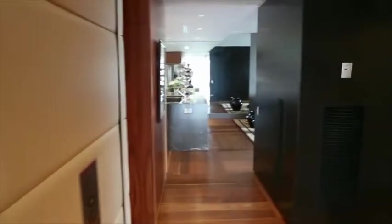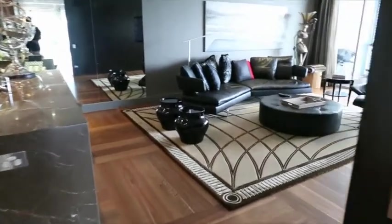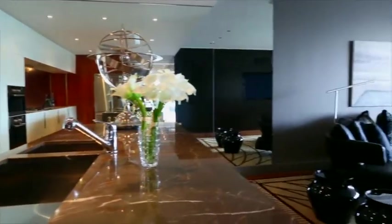The western wing is dedicated to family, friends, work and play. From the main lobby you enter the entertaining area featuring a full kitchen and wet bar facility.